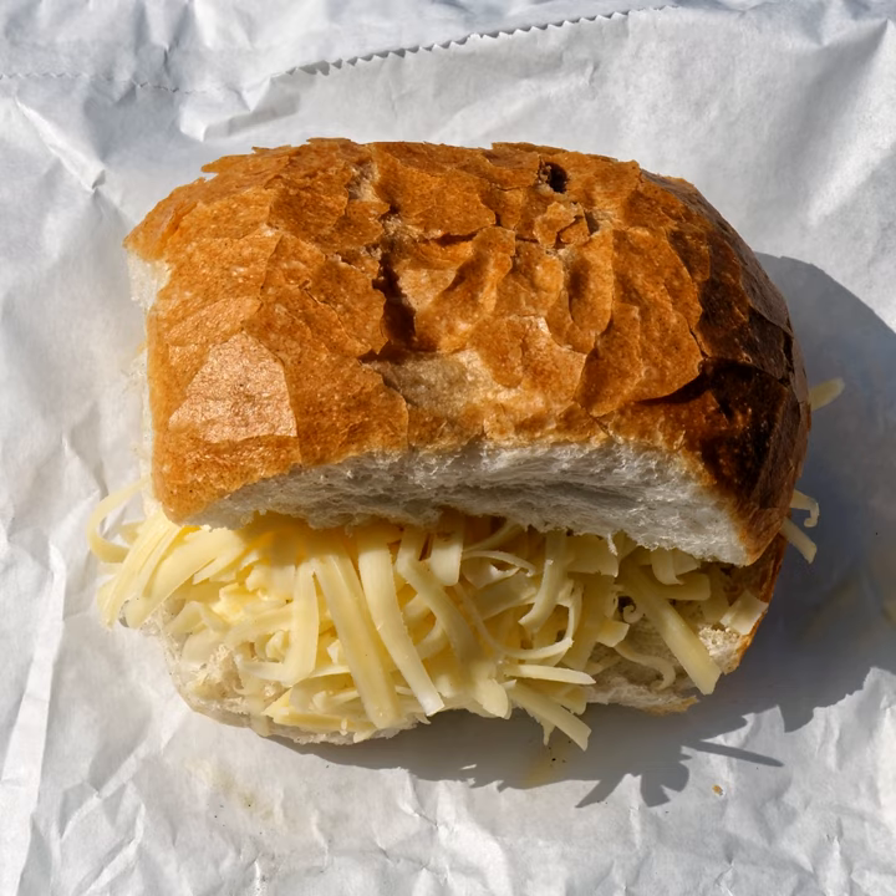Popular British sandwiches include the cheese and pickle sandwich, the cheese and tomato sandwich, and the cheese and onion sandwich. Another cheese sandwich is the Limburger sandwich. Cooked meat can be added to cheese sandwiches, which is done with the ham and cheese sandwich and the bacon, egg and cheese sandwich.